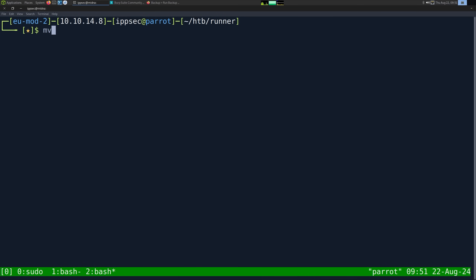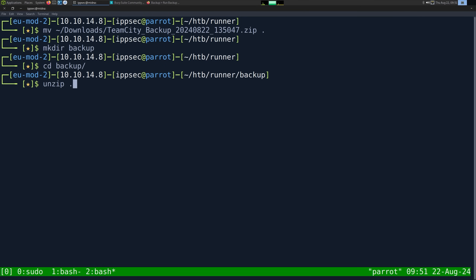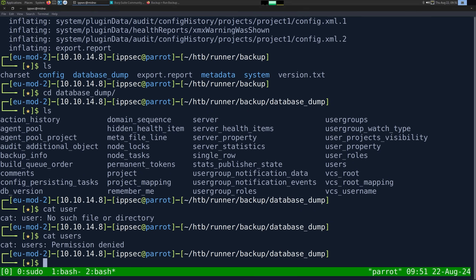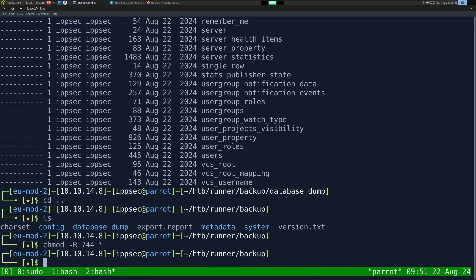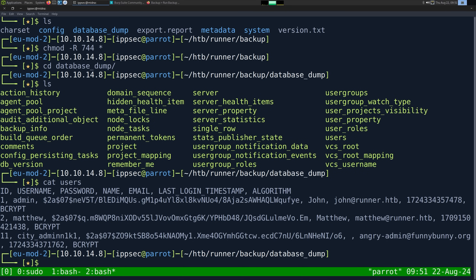So downloads, TeamCity backup here. I'm going to make a directory called backup just in case it doesn't create a directory first, and then we can unzip it. Good thing I moved into this directory and now we have a dump of TeamCity. So if we go to the database dump, we can cat users. Permission denied. That's unique. chmod dash capital R, let's do 744 on everything. Database dump, cat users. There we go. Now we can read it. So we want to get this hash.